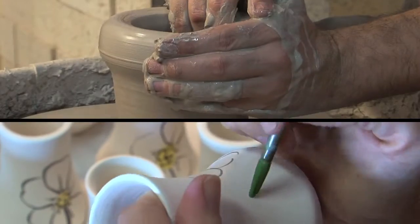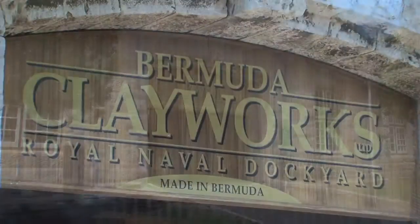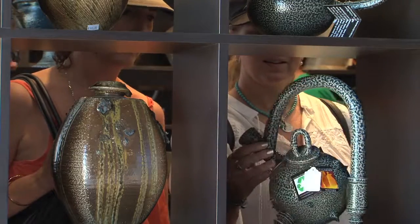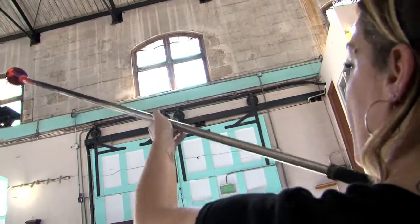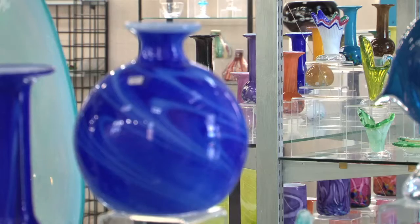Many artisans also call Dockyard home. Just along the road from the Clock Tower Mall are the studios of the Bermuda Clayworks, where you'll find outstanding artistic ceramics. Next door, skilled craftsmen at the Glassworks demonstrate their talent for creating functional glassware as well as creative masterpieces.